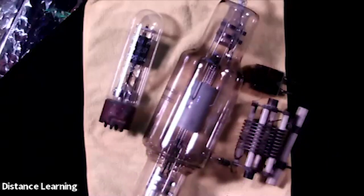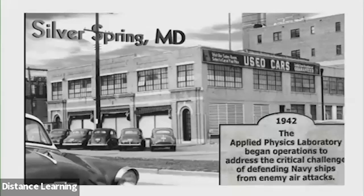This auto store became the Applied Physics Laboratory at Johns Hopkins University. Johns Hopkins — today we think of them for medicine, but they also do applied physics and still do a lot of work with the Defense Department.